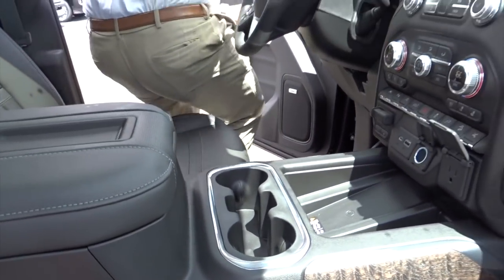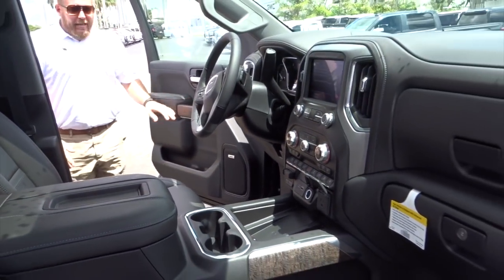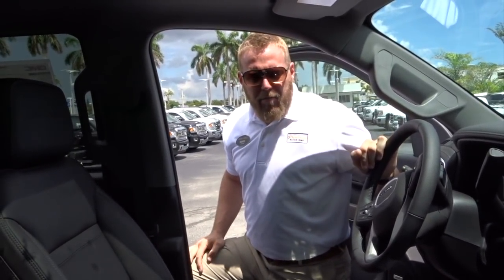All right guys, I appreciate you coming down to Sheehan. Once again, 2800 North Federal Highway in Pompano Beach. My name is Mark Yochum, phone number here: 954-943-2200. Or check us out at SheehanBuickGMC.com. I hope to see you guys soon.